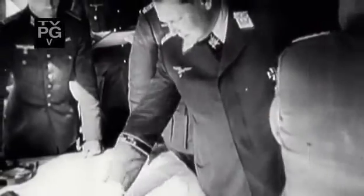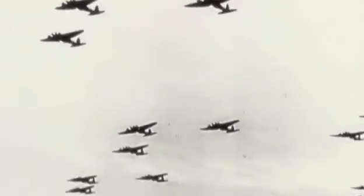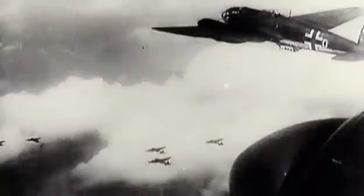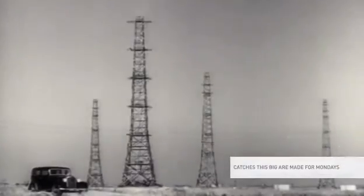But the British have a secret weapon. What gave the British the defensive edge they needed was radar — a new technology that provided accurate range, altitude, and the numbers of German aircraft as they approached across the English Channel. Britain's chain-home network of radar stations proves critical in directing RAF fighters who cut down the German invaders.